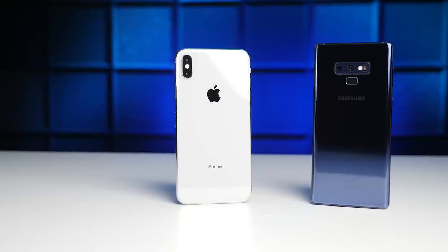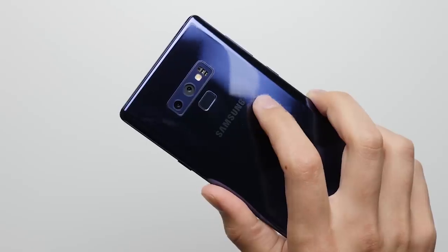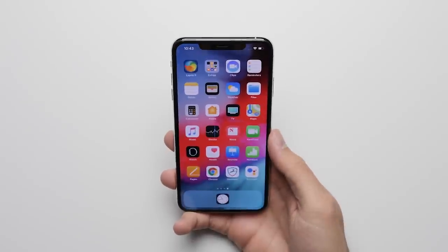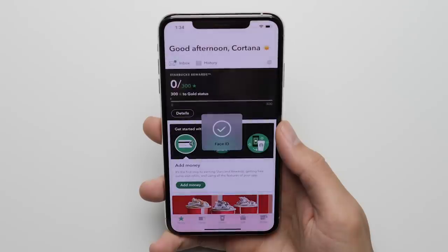Reason 14: Face ID. We unlock our phones over 80 times a day. With Face ID, those unlocks are much more ergonomic since you don't have to stretch your finger all the way up to reach a fingerprint scanner. And those unlocks are also more convenient since all you have to do is look at the phone, which is especially useful when you're authenticating in password-protected apps.